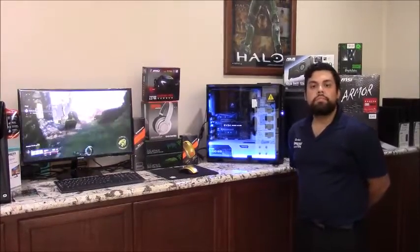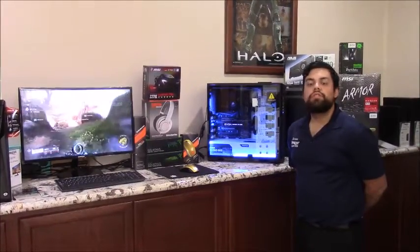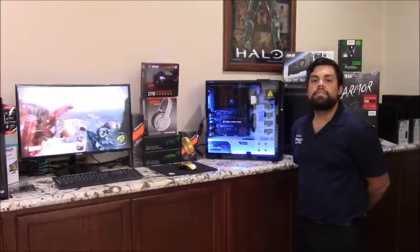If you have any questions about this build or any other build, you can give us a call at 281-647-9977. Thank you.